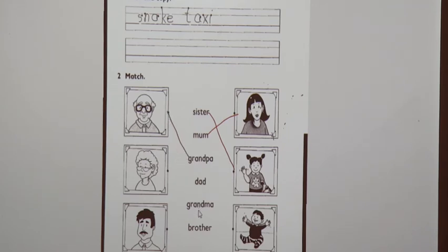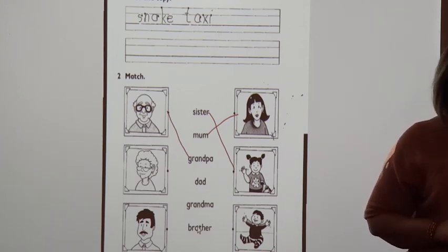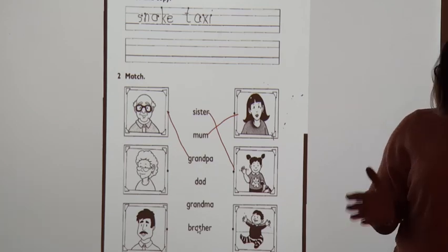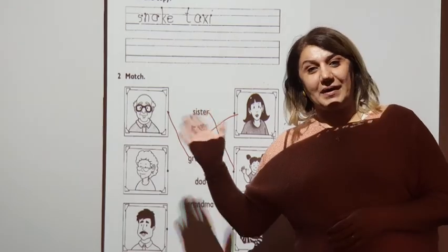And the three words is your homework. You will write it and send it to me. Take a picture for it and send it to me. Now, we finished our lesson for today. See you next lesson. Goodbye. Bye.